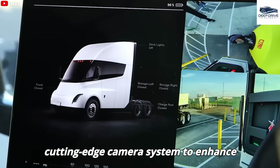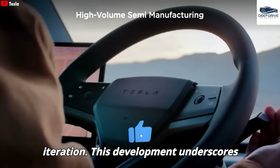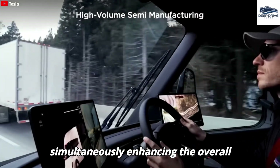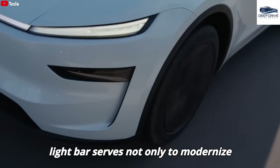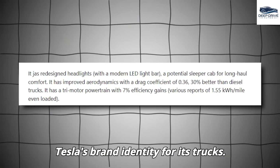Tesla Semi prototypes employ a cutting-edge camera system to enhance visibility and safety, a system that may further evolve with the new design iteration. This development underscores Tesla's unwavering commitment to adhering to regulatory standards while simultaneously enhancing the overall driver experience. In addition, the introduction of a new LED light bar serves not only to modernize the vehicle's aesthetic appeal, but also aims to improve visibility and reinforce Tesla's brand identity for its trucks.